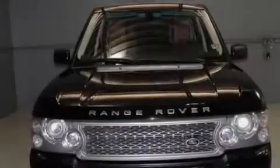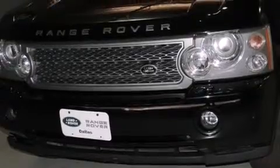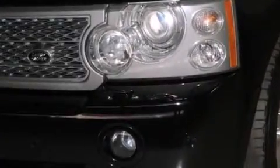Its top features include a rear-view camera, a heated steering wheel, a sunroof, a supercharger, a locking rear differential, hill descent control, traction control and stability control systems, and a tire pressure monitoring system.